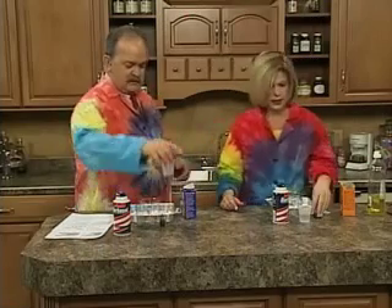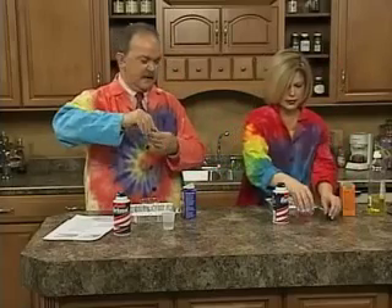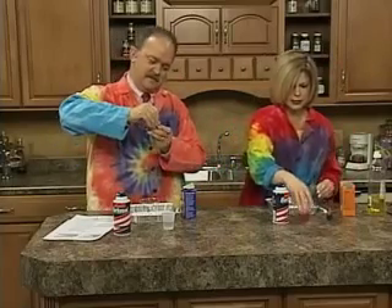We have vinegar in our cups, and I've gone ahead and poured that in there. To make it more holidayish, let's put red food coloring in the vinegar. Just a little bit to make it red.